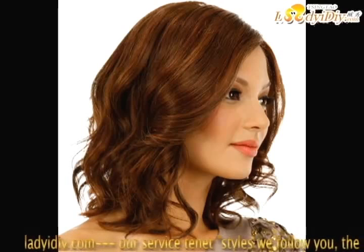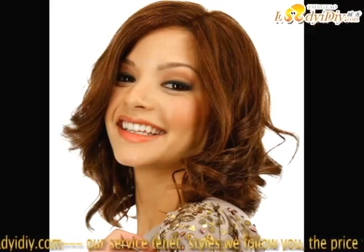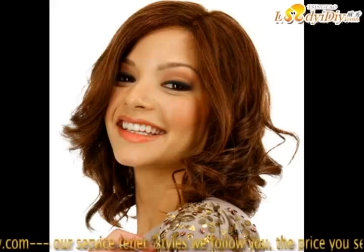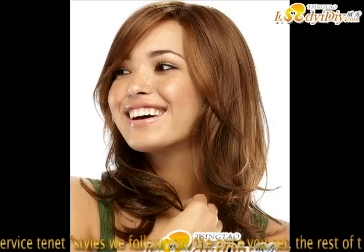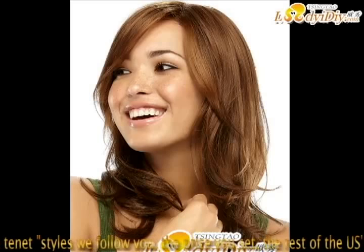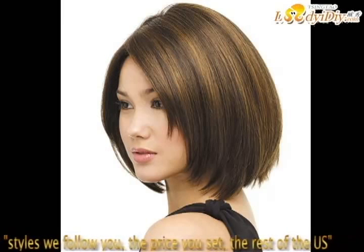We offer this product. Want to know more? Beautiful hair wigs from Lady Igiy — we always follow the purpose styles you want, and follow the price you set for the rest. If you want to know more, please visit our website at www.ladyigiy.com.